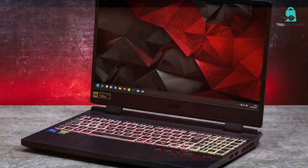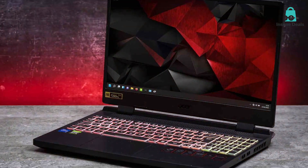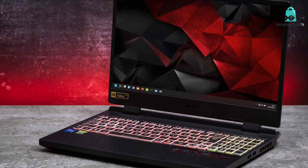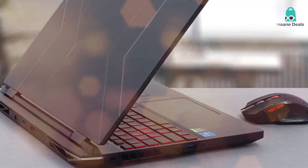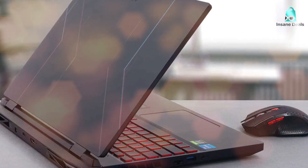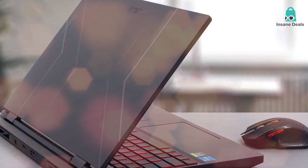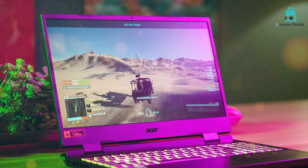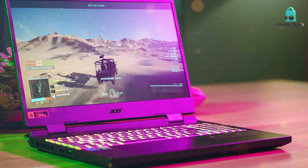Let's talk about what's under the hood. The Acer Nitro 5 is packed with a 10th Gen Intel Core i5 processor and an NVIDIA GeForce RTX 3050 graphics card. This combo ensures you will experience no lags or stutters even when playing the most graphic-intensive games. The laptop features a 15.6-inch Full HD IPS display with a 144Hz refresh rate, which means your games will look not only vibrant but also ultra smooth.